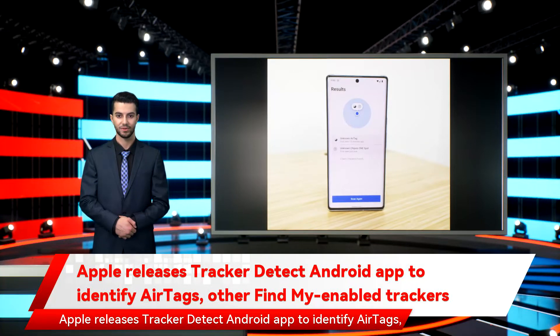Apple releases Tracker Detect, an Android app to identify AirTags and other Find My-enabled trackers. In a move aimed at increasing users' privacy, Apple has released an Android app.